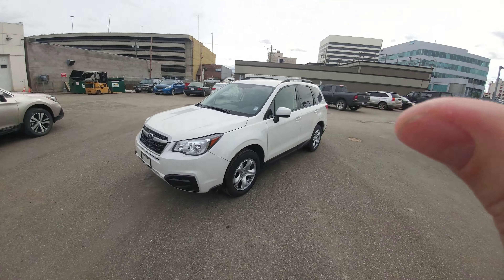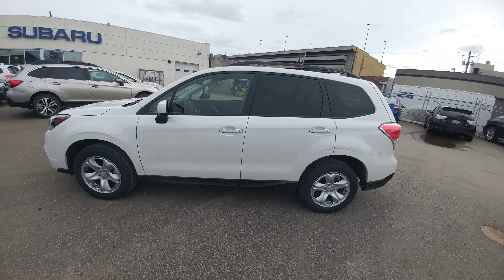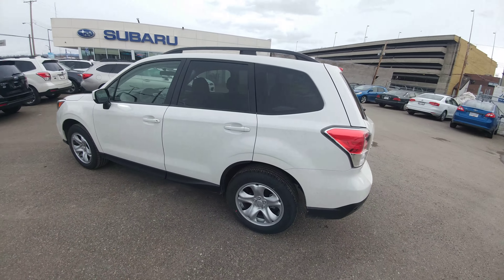Hey Tab, Tyson from Subaru Prince George here. I want to thank you for stopping by earlier today to check out the Forester. I figured in addition to the price quotes I'm sending you, I'd give you a video walkaround and show you the differences between the entry level and the convenience.